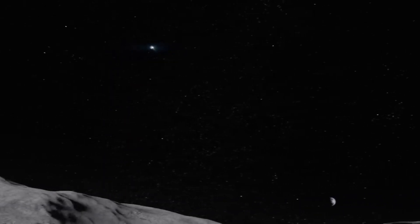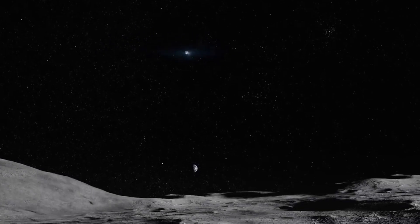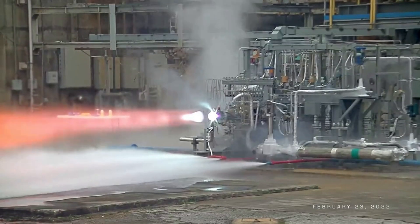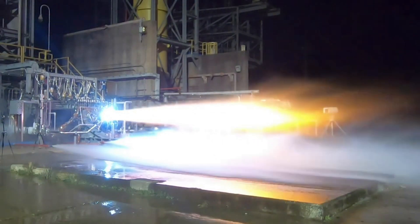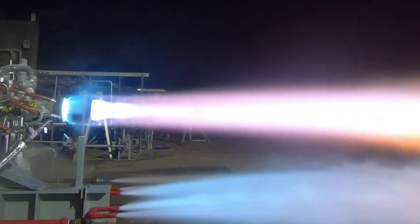The company points out they are maturing the design, manufacturing hardware, and have begun hot firing the engine. Taking a closer look at the BE-7, one of the last big updates came in December 2020, where Blue Origin reported on test results and its applications to the lunar lander. During the test campaign, the thrust chamber was tested for a duration of 20 seconds, bringing the cumulative testing time on the BE-7 thrust chamber to 1,245 seconds.